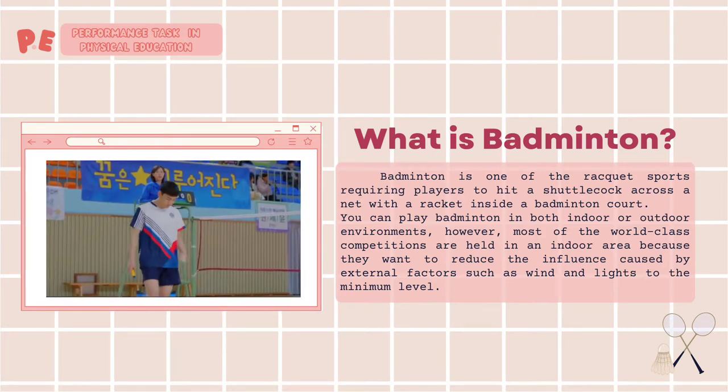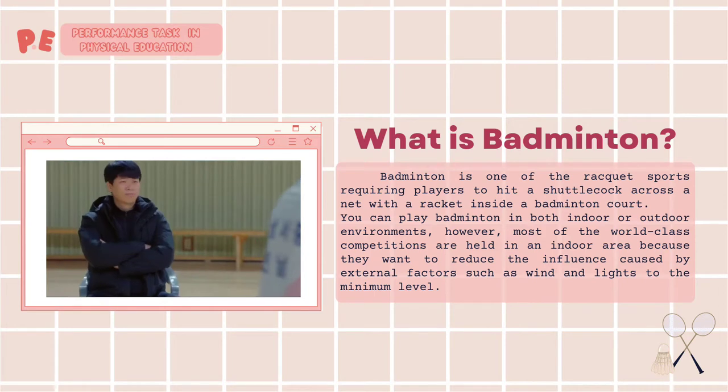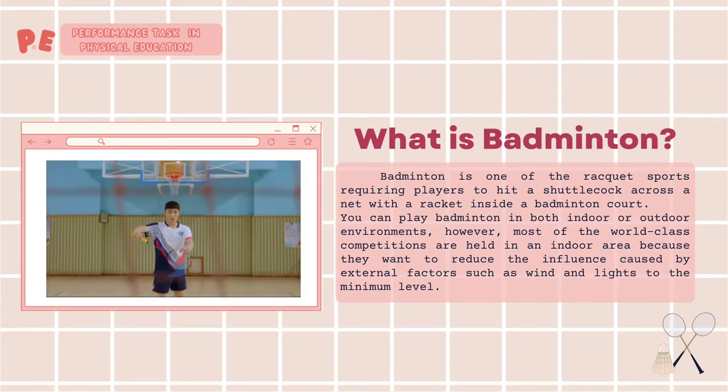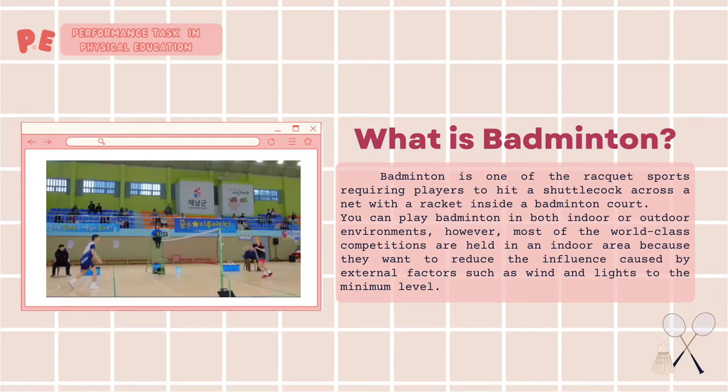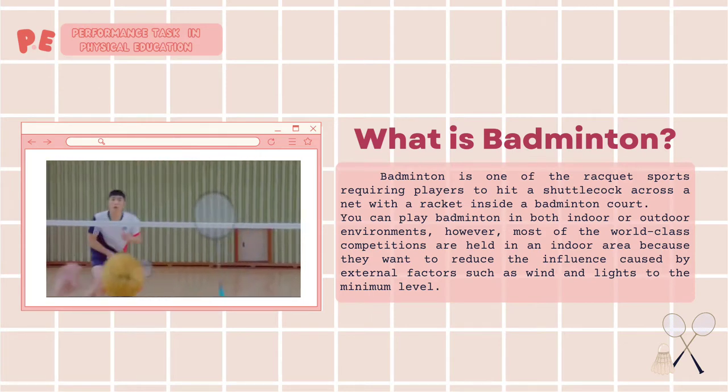You can play badminton in both indoor or outdoor environments. However, most of the world-class competitions are held in an indoor area because they want to reduce the influence caused by external factors such as wind and lights to the minimum level.